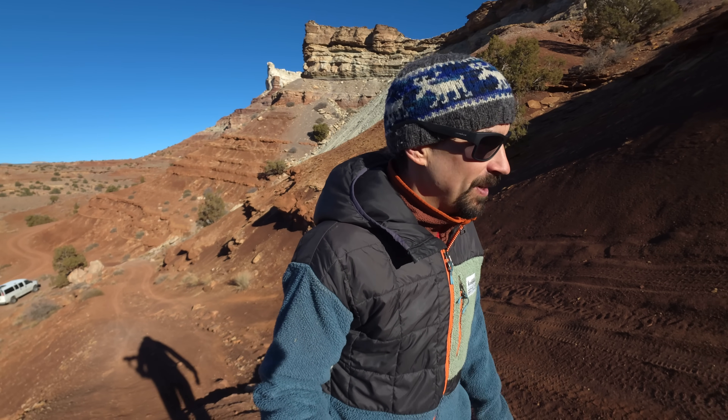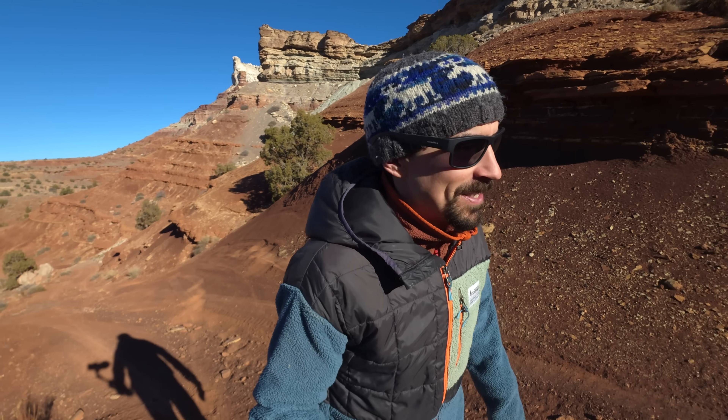There are no warning signs as you drive in here to say that there could be some danger. Also, this is a really popular ATV and dirt bike destination where people are ripping up and down these trails, so it kind of makes you wonder.